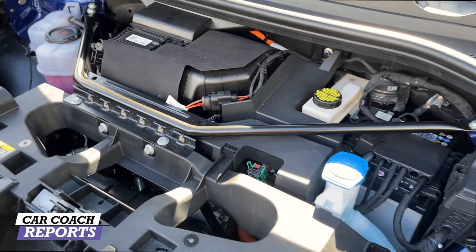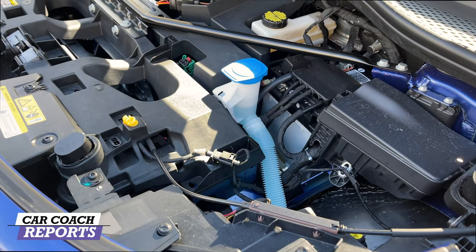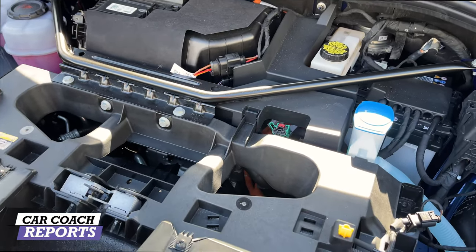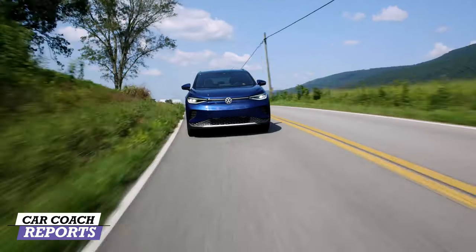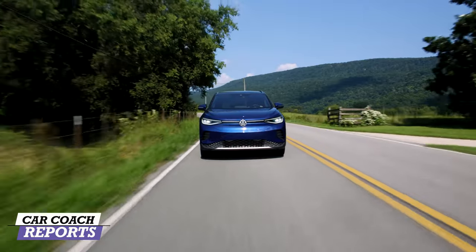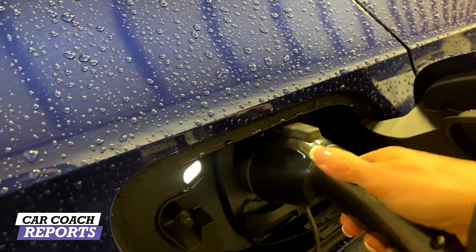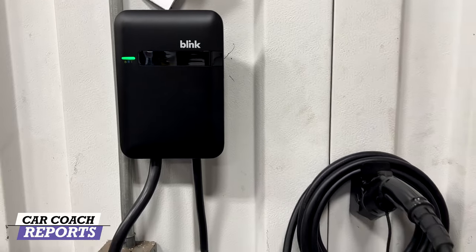Under the hood of the ID4 All-Wheel Drive Pro S is a second motor — there is no front trunk, as Volkswagen did not design it that way. Combining front and rear motors, you get 295 horsepower, 339 lb-ft of torque, backed by a single-speed automatic transmission. There's 82 kWh of power with the dual motor, though only 77 kWh is usable. Range on the Pro S AWD is 240 miles; the ID4 Pro is 249 miles.